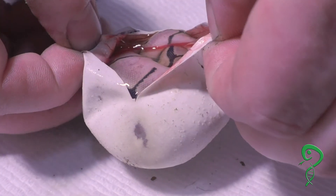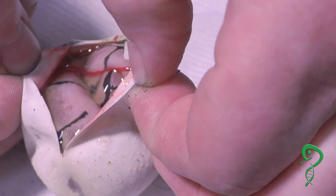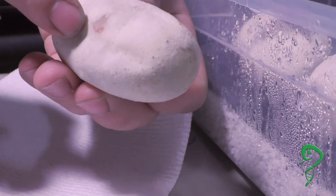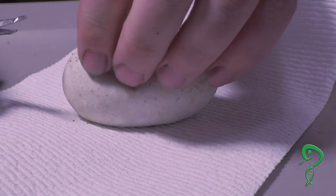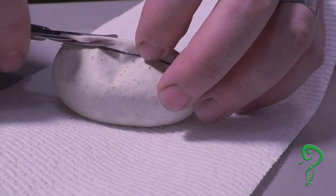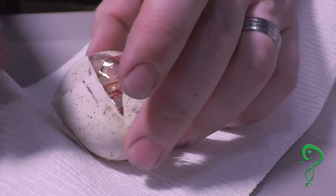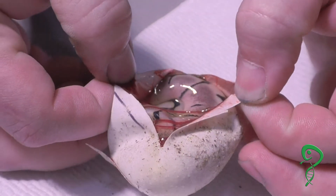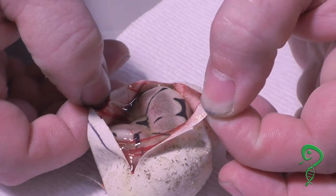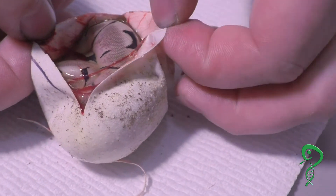That looks bumblebee-ish. Looks like the first one we cut. This one — window theory. I want a male, I want a male raven. That has to be blade — the patterning on the back.